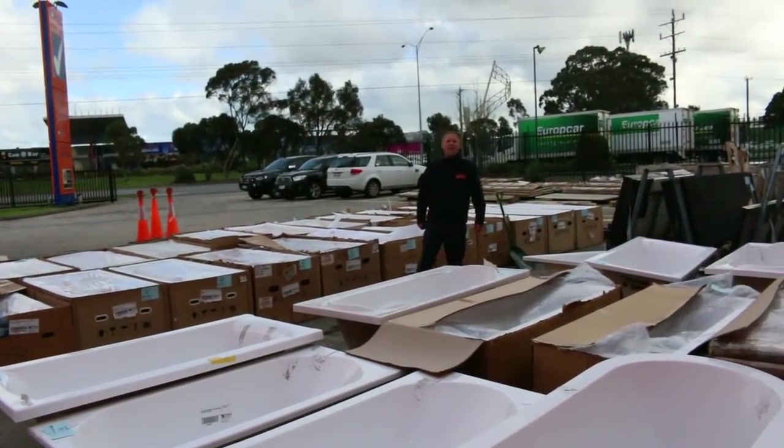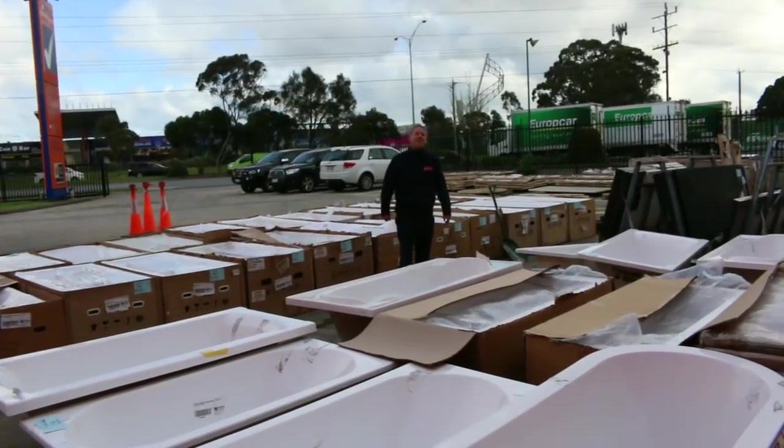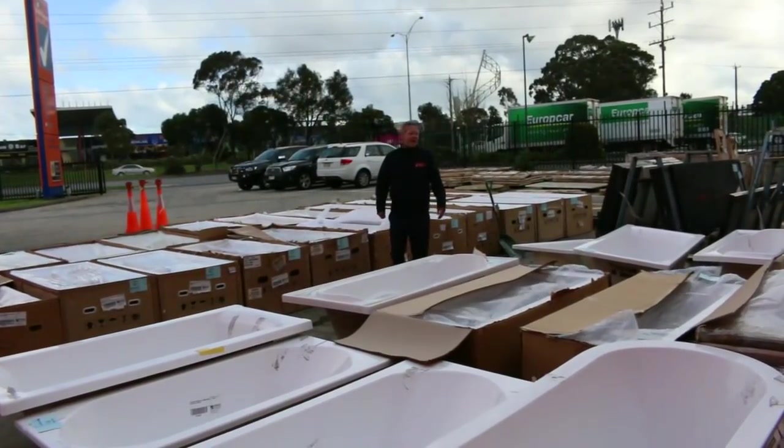Hi, I'm Liam from Fowles, and welcome to the Home Renovators auction preview for Wednesday the 1st of August 2018 at 10 a.m.